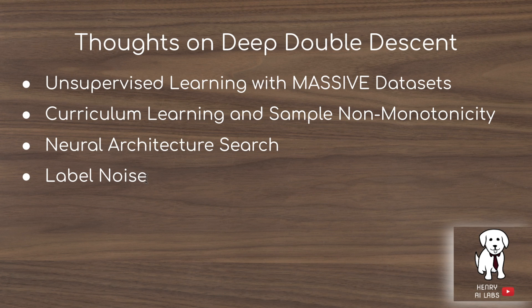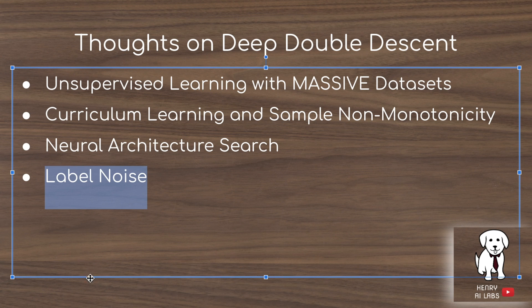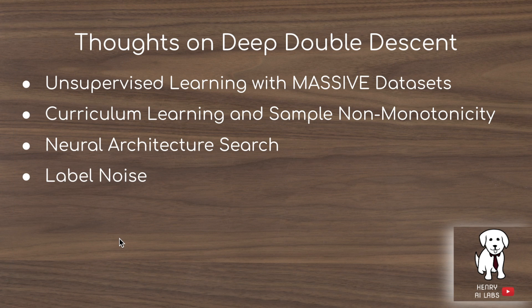I think it's really interesting the impact that label noise has throughout this entire paper — the double descent phenomenon is heavily exaggerated when label noise is added. The paper reasons about how label noise is evident in real-world datasets, which makes this relevant to label engineering and taking care of label noise in datasets to avoid confusion when interpreting training plots and to avoid overfitting.